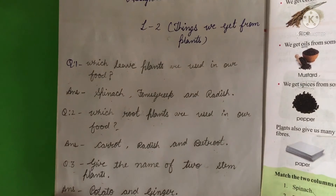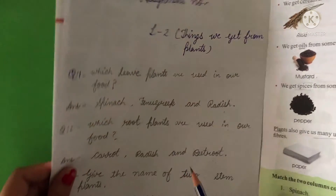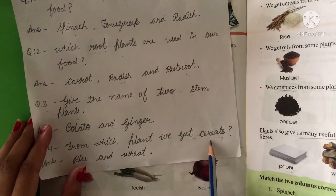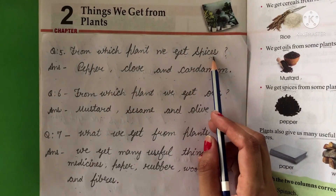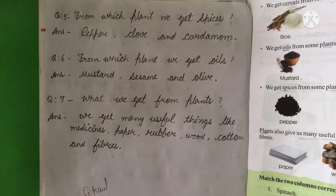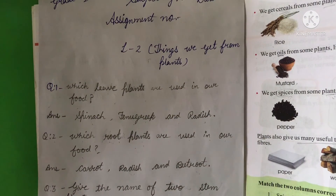Now we have learned from which plants we use and how we utilize plants. I hope you will understand. Thank you. Bye bye.